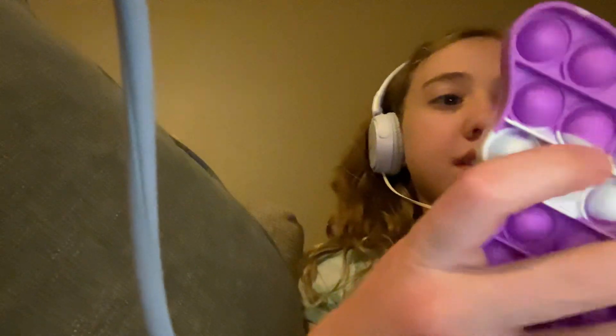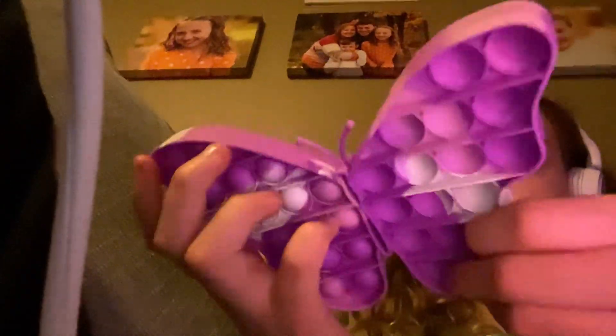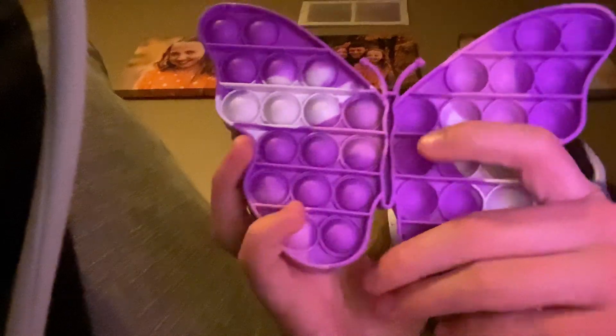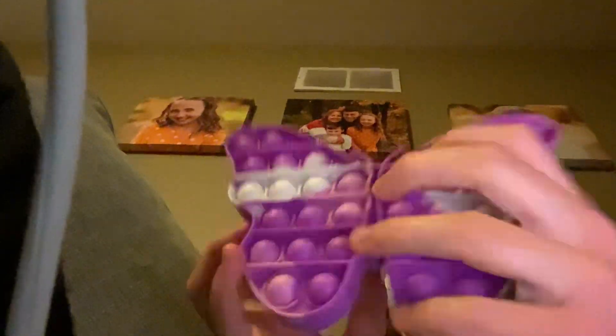I just like the pop it because they are satisfying. It's more fun than it looks. You might think it's just bubbles that you pop, like this. But in real life, the more you play with it, the more satisfied you get — it's a great stress reliever. Thanks for watching.